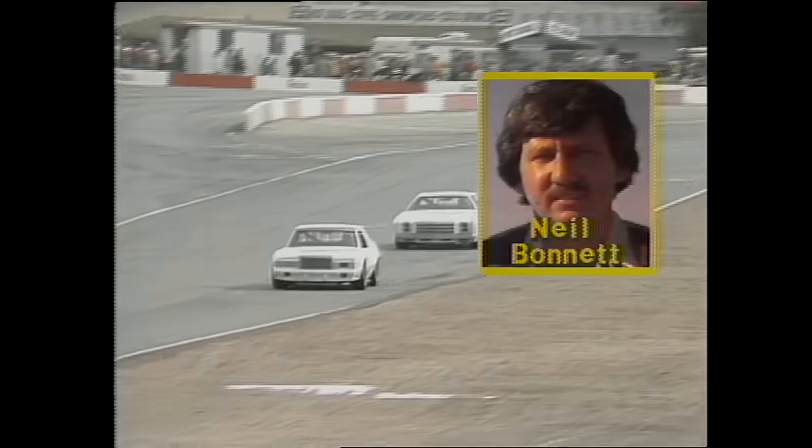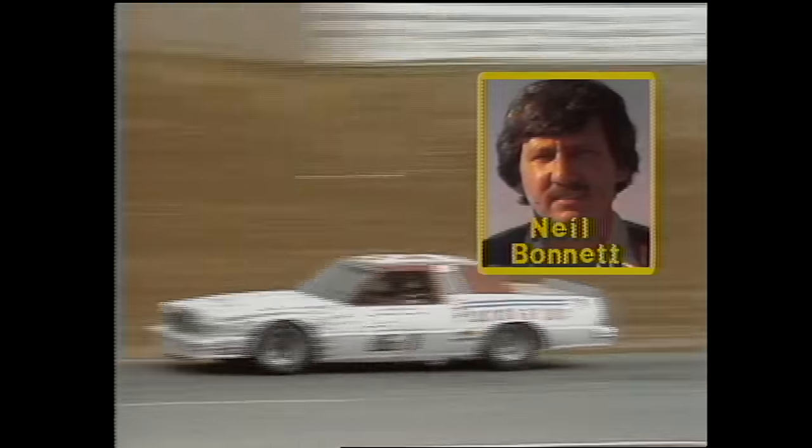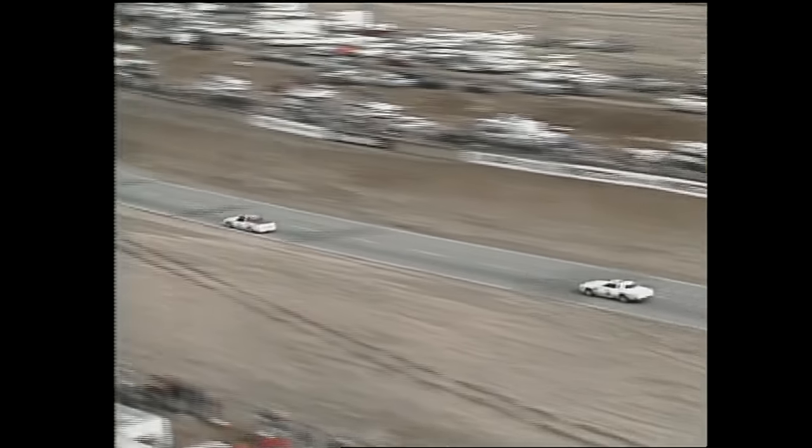Neil Bonnet — runner-up here last June — has come from seventh starting position to lead the Western 500, and has proven beyond all doubt that the new 1981 race cars are competitive with their predecessors.